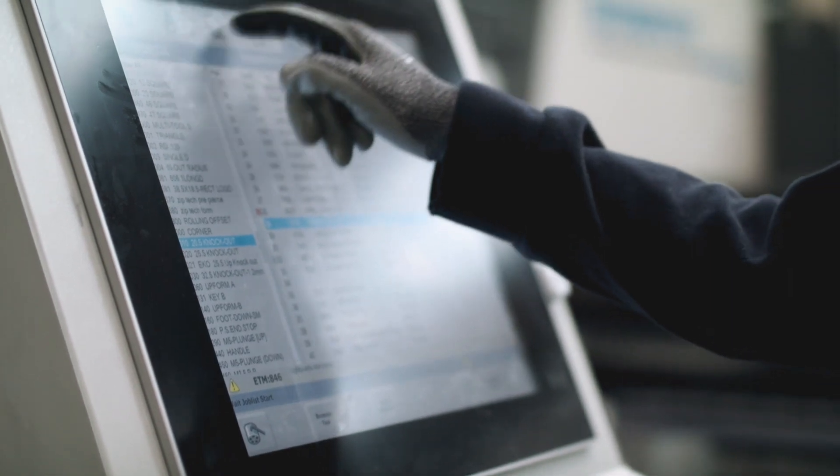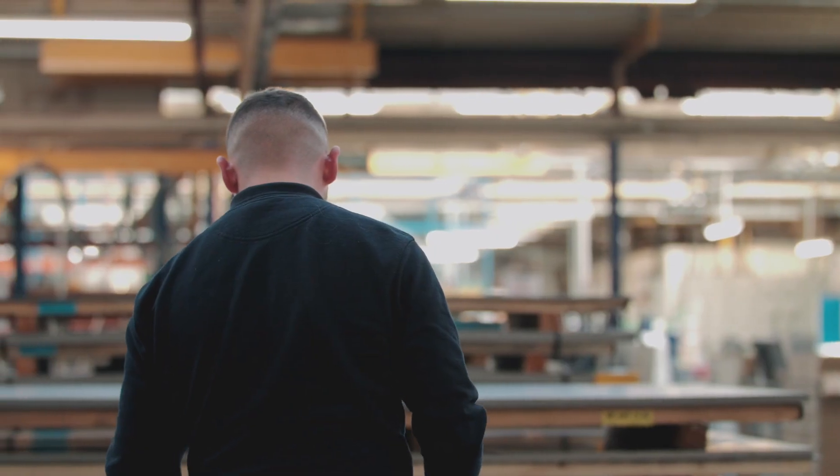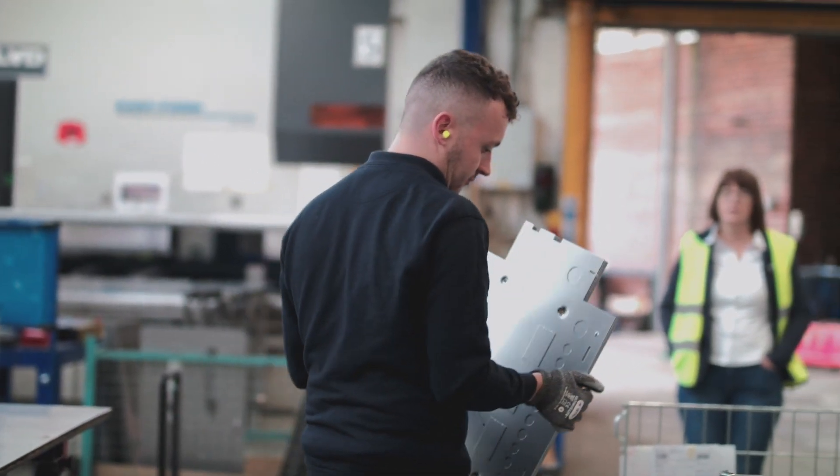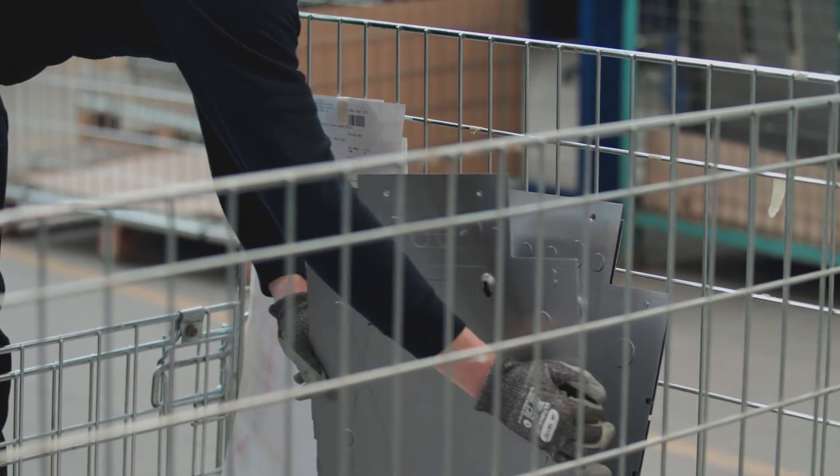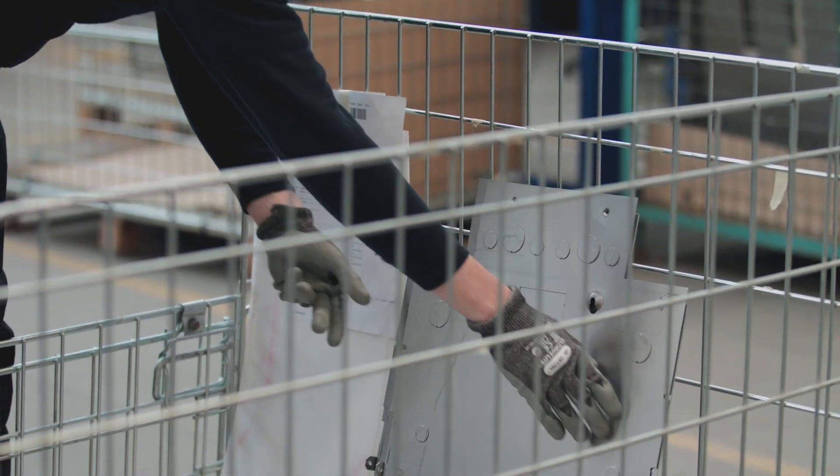The new touch screen is very user friendly. If you've worked in that environment already, then it's quick to learn the machines. I have to say the breakdowns are very, very rare, but the first point of call is over the phone support. Quite a lot of the time that will sort the problem out.